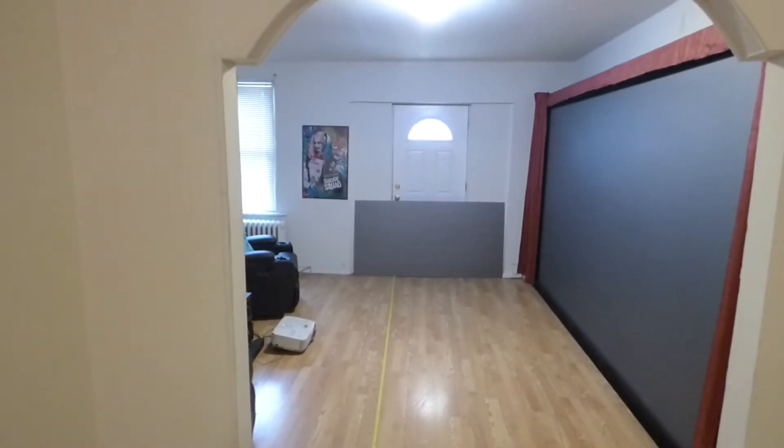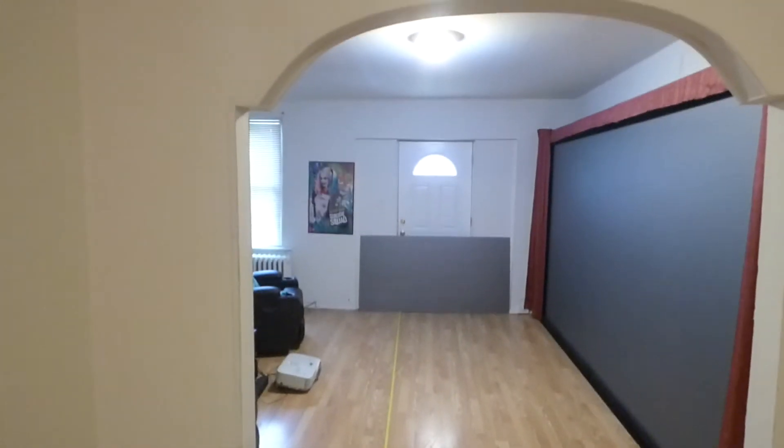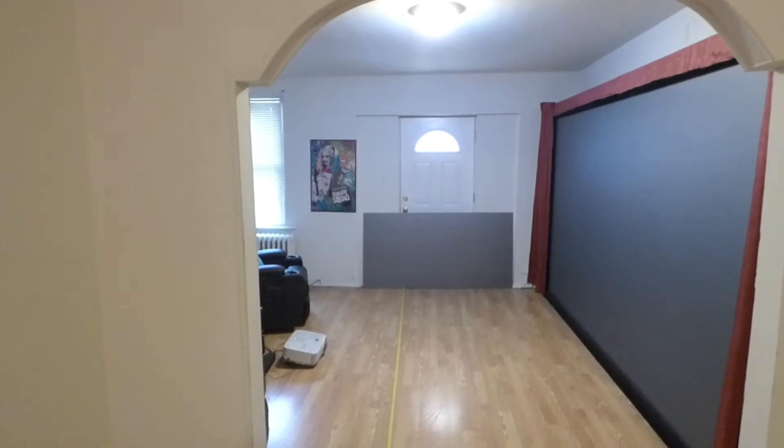Okay guys, how you doing out there? First of all, my name is Kenneth Berg. I'm the creator of Crystal Itch Technology Projection Screens using Smart Technology Gain.